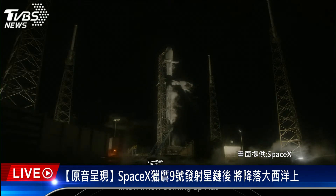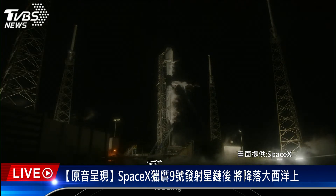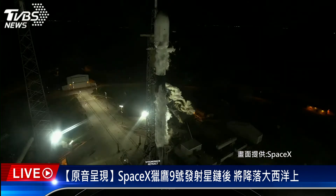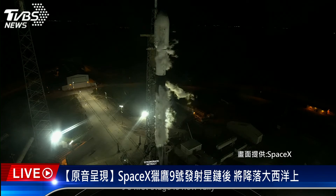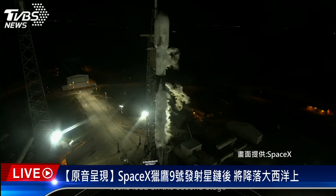Coming up next, at T-3 minutes, we should hear that Stage 1 has completed liquid oxygen loading. Stage 1 LOX load is complete. There's that callout that Stage 1 LOX loading is complete. Falcon 9's first stage is now fully loaded with RP-1 and LOX, and we're awaiting completion of LOX load on the second stage in about 50 seconds.